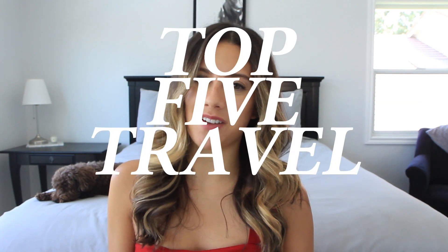Hey guys, it's Rhian, and today I'm going to be sharing with you my top five travel essentials. As you may or may not know, I just got back from Spain, and I was there for four weeks, and it was amazing. I absolutely loved it there. Four weeks is a pretty long time to be traveling, but there were things that really stuck out to me and made my trip so much easier and go so much more smoothly, so I wanted to share them with you today.